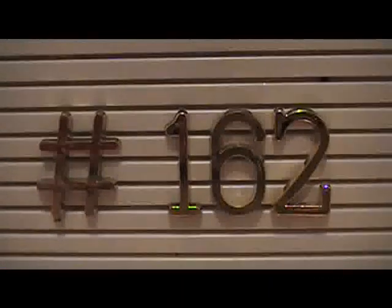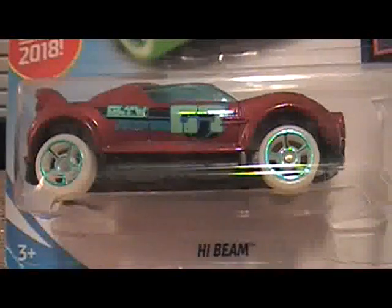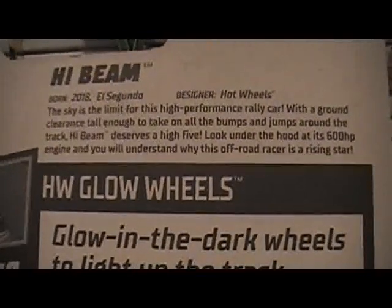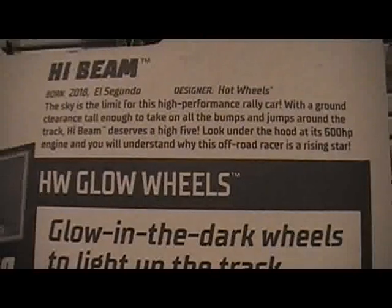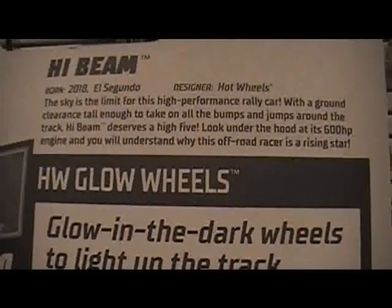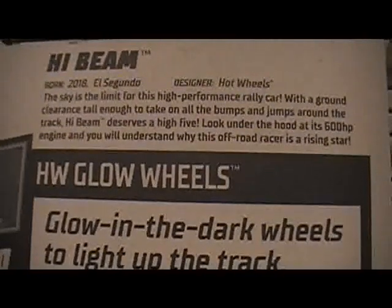Next one is number 162 — High Beam. The sky is the limit for this high performance rally car. With ground clearance tall enough to take on all the bumps and jumps around the track, High Beam deserves a high five. Look under the hood at its 600 horsepower engine and you'll understand why this off-road racer is a rising star.